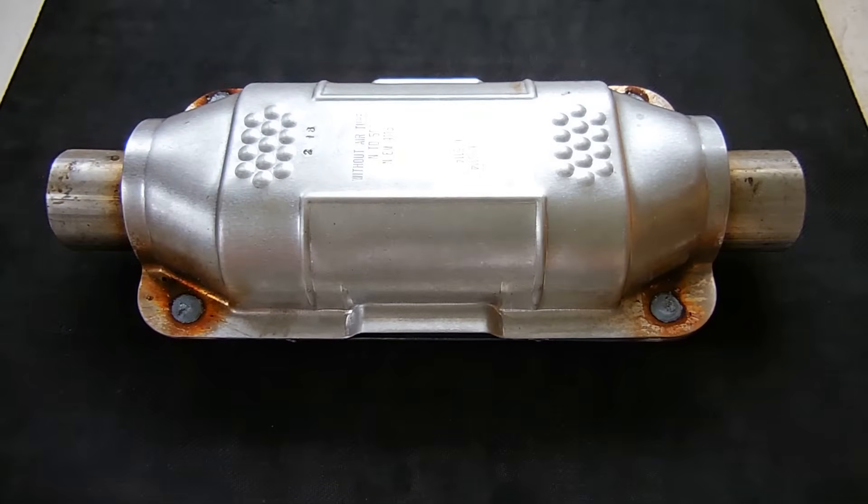I'll show you that in a minute when I open up the hood. Catalytic converters are used to remove or greatly reduce pollutants from your vehicle's exhaust system before venting into the atmosphere. Catalytic converters generally last the average life of a vehicle, which is around 100 or 125,000 miles.